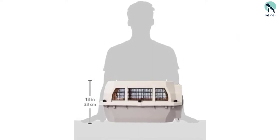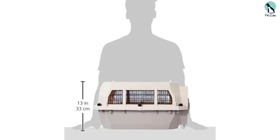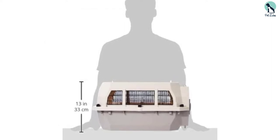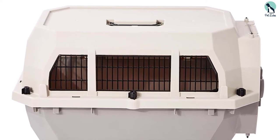If you are looking for a two-door pet kennel to transport an untamed dog, the Amazon Basics 2-Door Top Load Pet Kennel is your best choice. It has a weatherproof design and is well-ventilated to keep your dog comfortable.